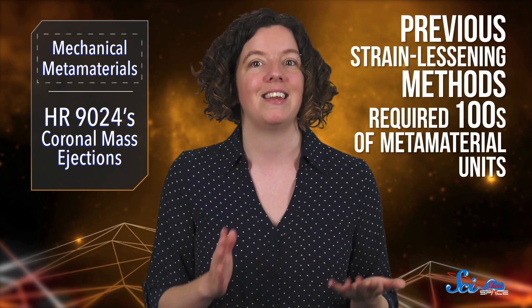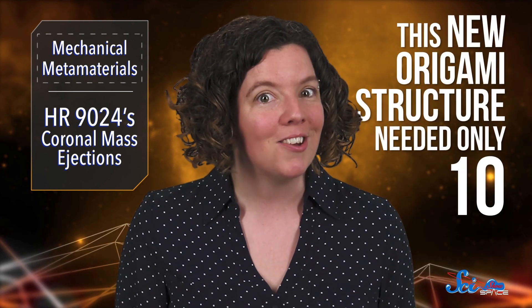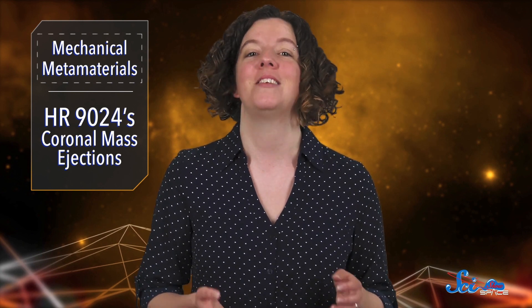What's also cool about this research, besides the whole origami rocket part, is that previous strain-lessening methods required hundreds of metamaterial units. This new origami structure needed only 10. There are some limits to the research, though. The team only looked at the system in one dimension. Also, they had to do the paper folding themselves, so any real-world application of this tech is going to need to develop beyond that.